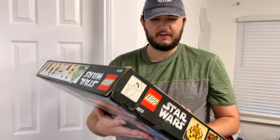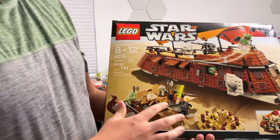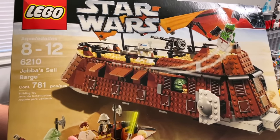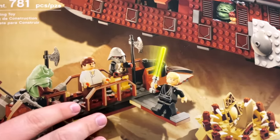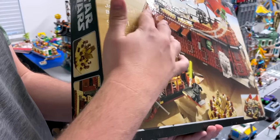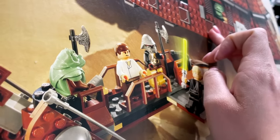They only ever made a special lightsaber piece for Count Dooku in a small number of sets that I can remember, which is a shame because a lot of the other characters have really intricate lightsaber hilts. So check this one out, Emily — this one is from 2007, around the year when they started making the figures flesh tone instead of just yellow. Take a look at the box — you can kind of tell it actually has texture.